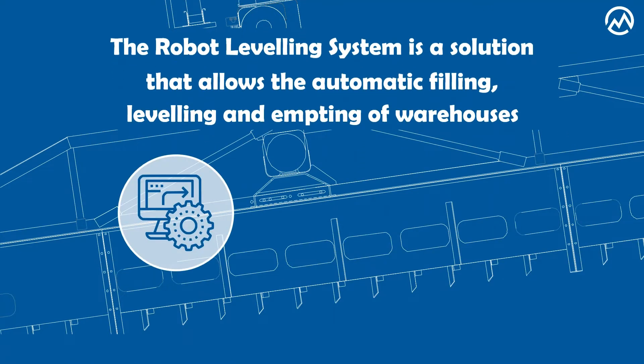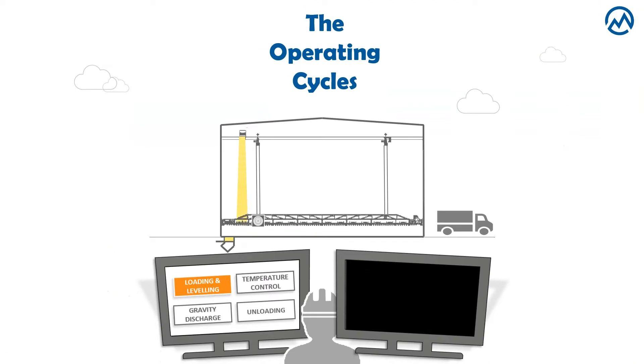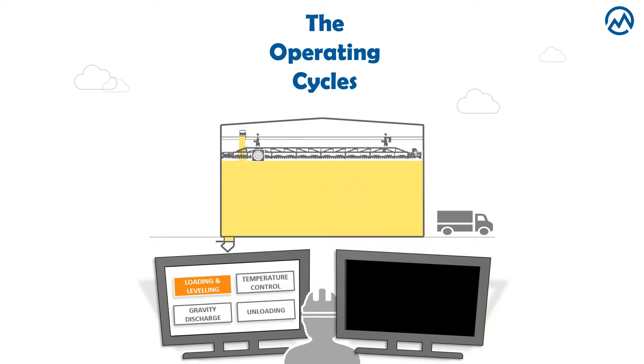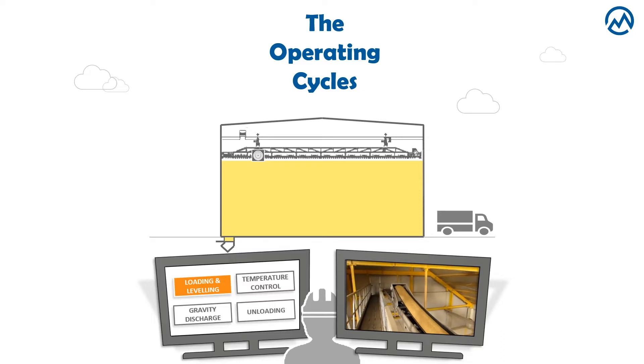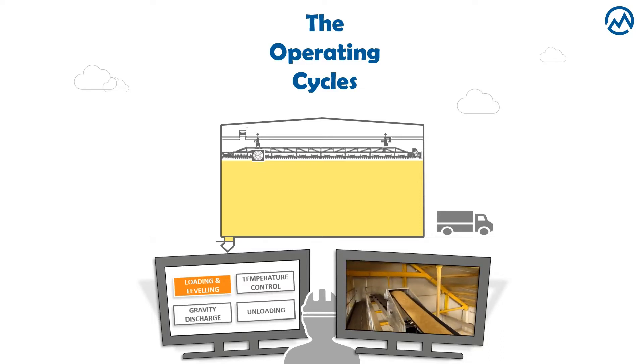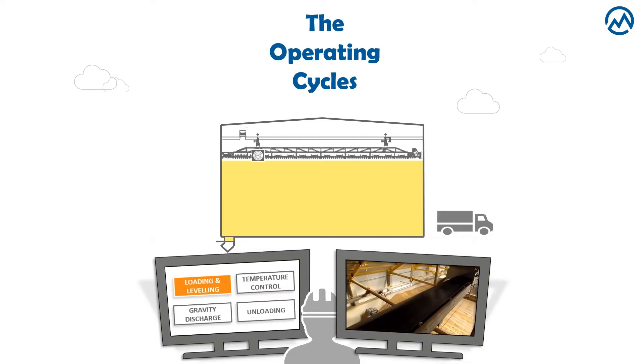It is totally automated, highly customizable and very versatile. Managed by your software, the robot allows many automatic activities such as the loading and leveling cycle, which is achieved thanks to a belt conveyor located under the roof of the shed, and of course, thanks to the robot itself.